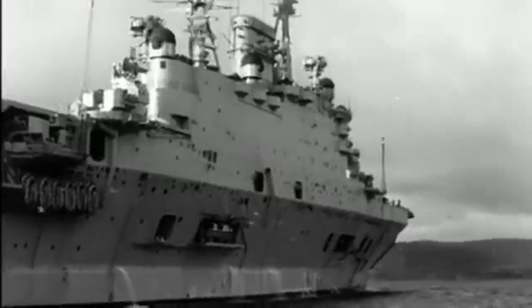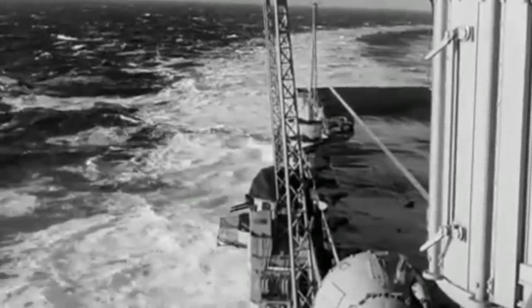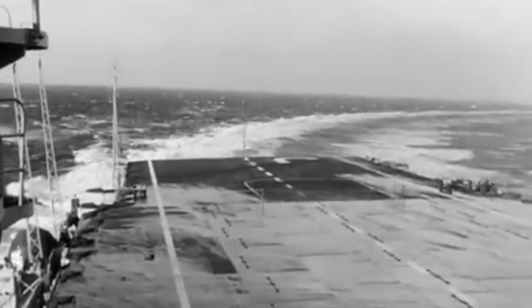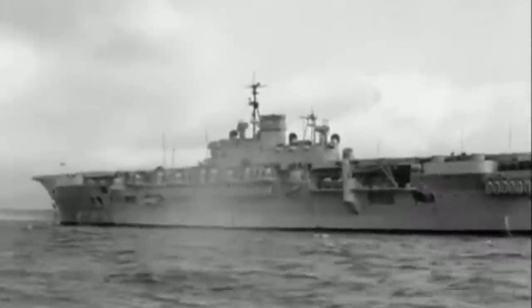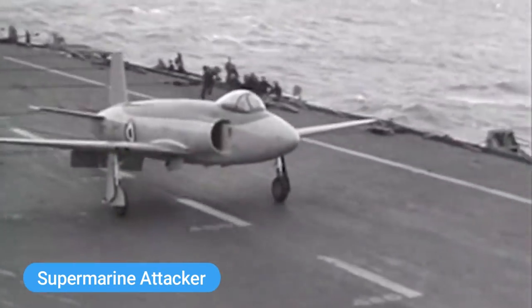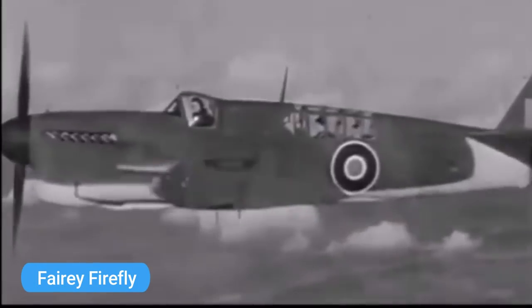She began her sea trials on the 31st of October 1951 and, following successful flying trials in February 1952, she entered service on the 1st of March 1952, soon receiving her first air wing. This consisted of two squadrons of Supermarine Attacker fighters, an early first-generation single-seat jet fighter, two squadrons of Fairey Firefly anti-submarine aircraft, and a single squadron of Blackburn Firebrand attack aircraft.